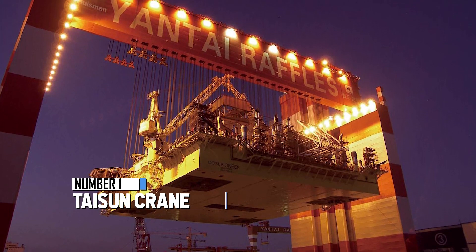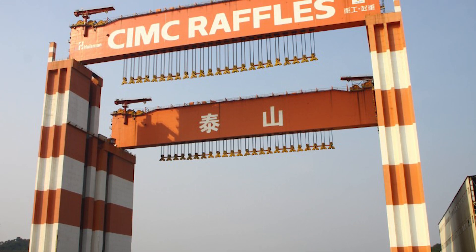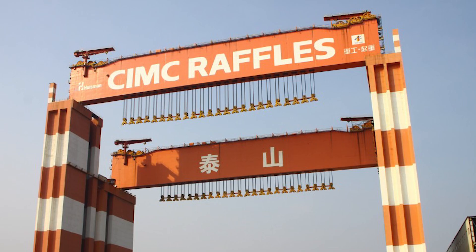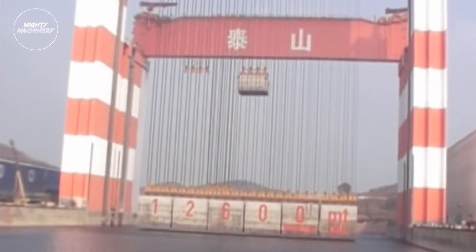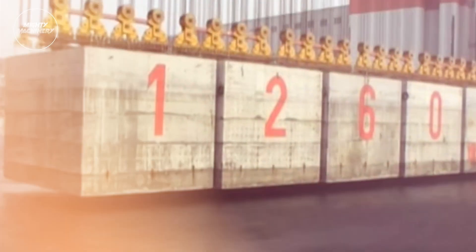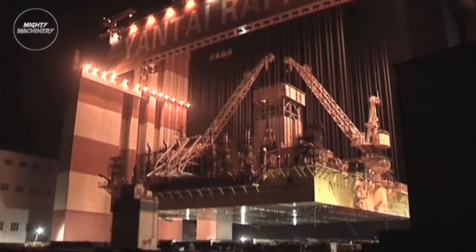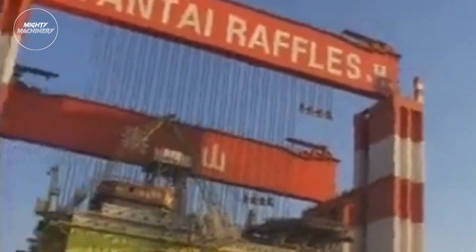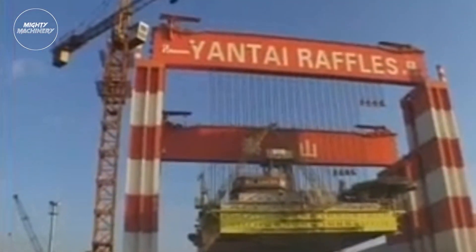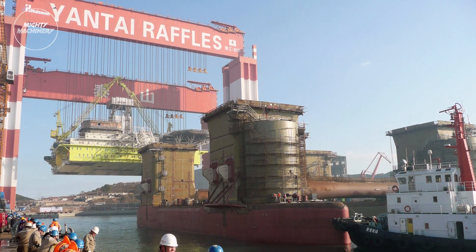Securing the number one spot is the Tyson Crane — also known as the Tyson Gantry Crane — which has earned a Guinness World Record for its incredible lifting power. It holds not one but three records for the heaviest lifts ever recorded: 20,133 metric tons, 17,100 metric tons, and 14,000 tons. Located at the Yantai Raffles Shipyard in China's Shandong Province, it was designed to handle hefty modules for ship hulls and plays a crucial role in the drilling sector, often teaming up with semi-submersibles. Thanks to Tyson's innovations, constructing these vessels has become more efficient and quicker.